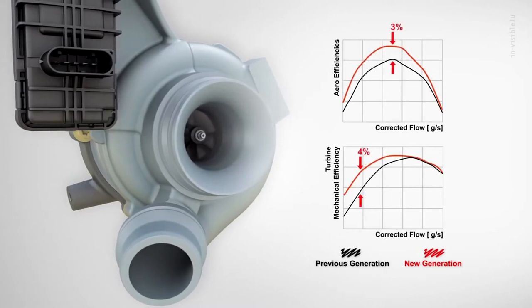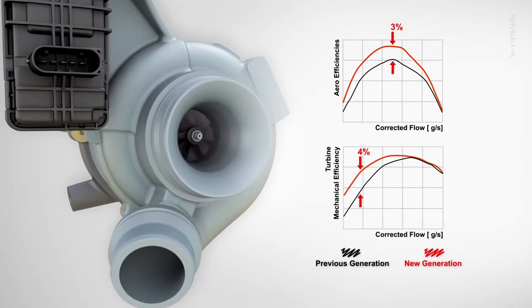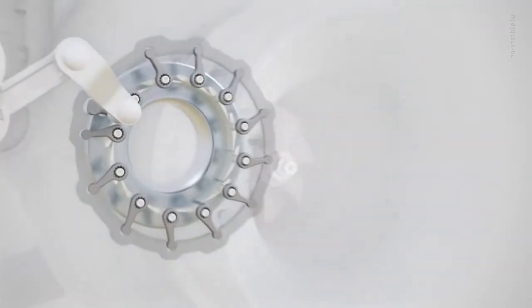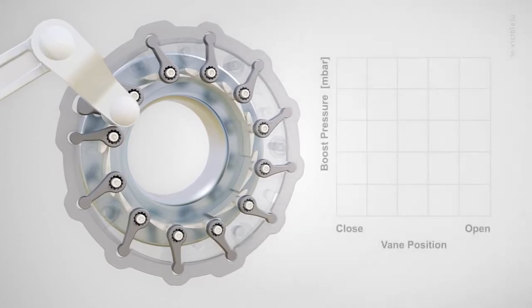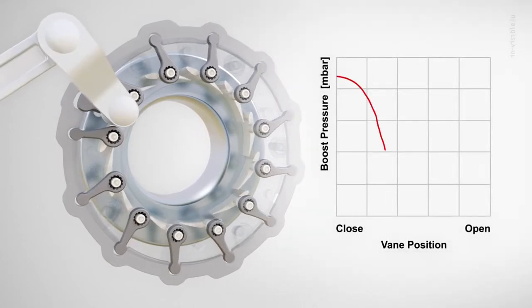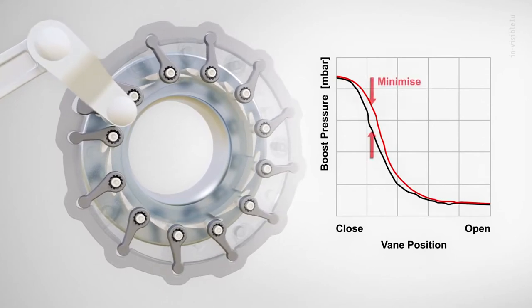but especially at low flows and pressure ratios to improve low-end torque and transient response. Advanced vane design and special attention to the friction and clearances throughout the complex kinematic chain means that this new VNT technology has minimal hysteresis and is highly controllable.